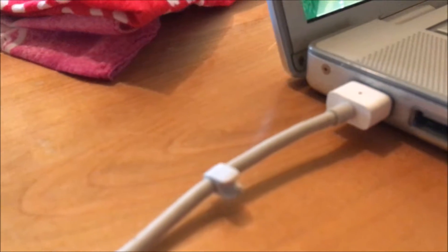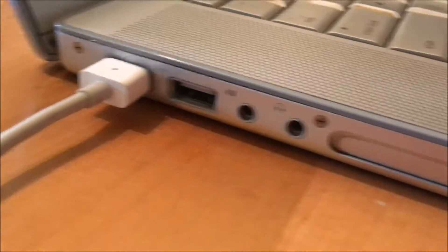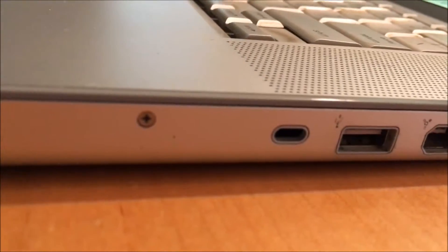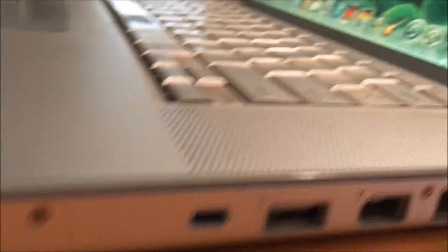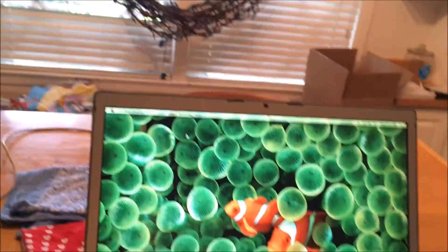Over here there's the MagSafe 1, a USB port, audio in and audio out. I'm not quite sure what that other port is. On this side we have a DVI, FireWire, and USB — I think that other thing is just one of those security slots. It does have backlighting. Look, there's backlighting — though it looks like only a certain amount of it works. Either way, it's nice. I mean, it's a MacBook.